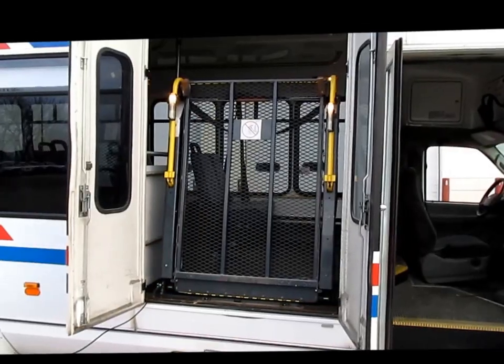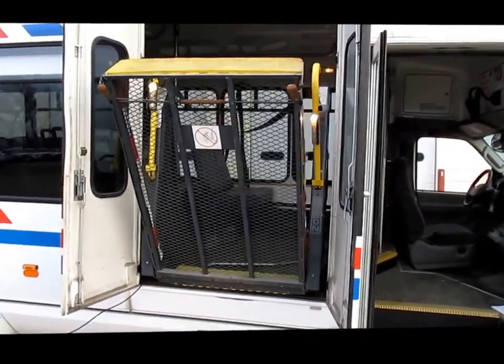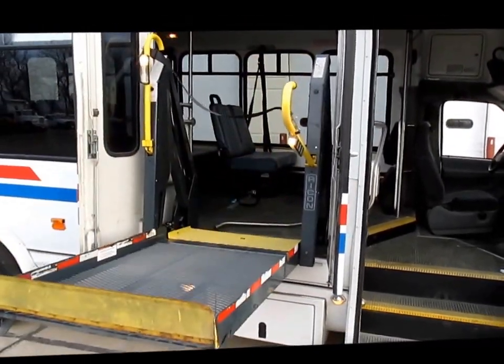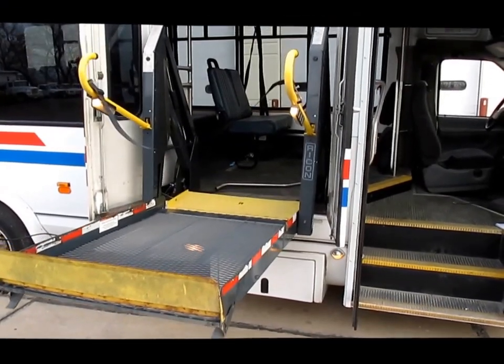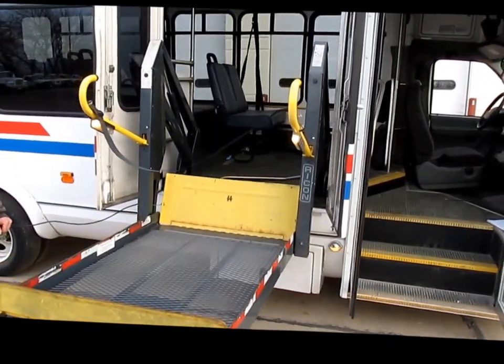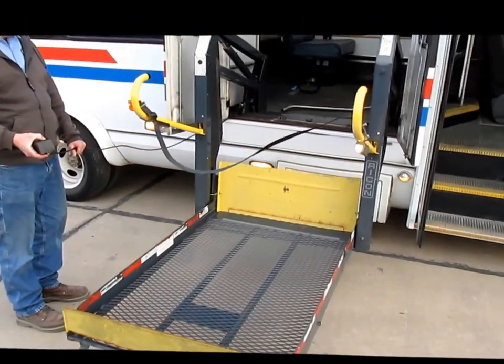Go for it. Are we ready? Yep. All runs off a remote with a little wire on it here.